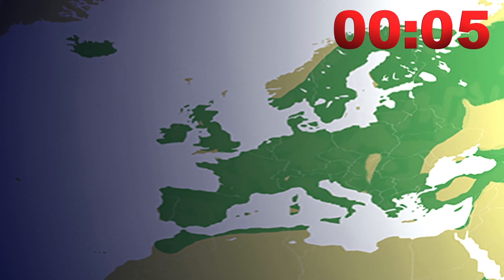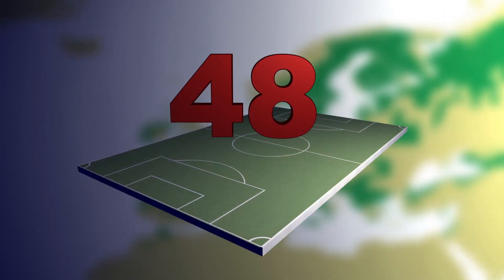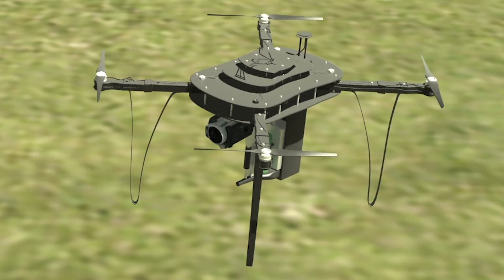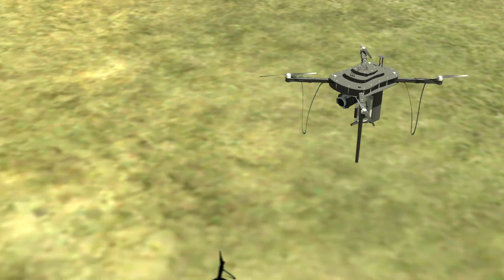According to the World Wildlife Fund, up to 58,000 square miles of forest are lost every year — the equivalent of 48 football fields every minute. Oxford-based startup Biocarbon Engineering is planning to fight deforestation by planting 1 billion trees a year using drones.